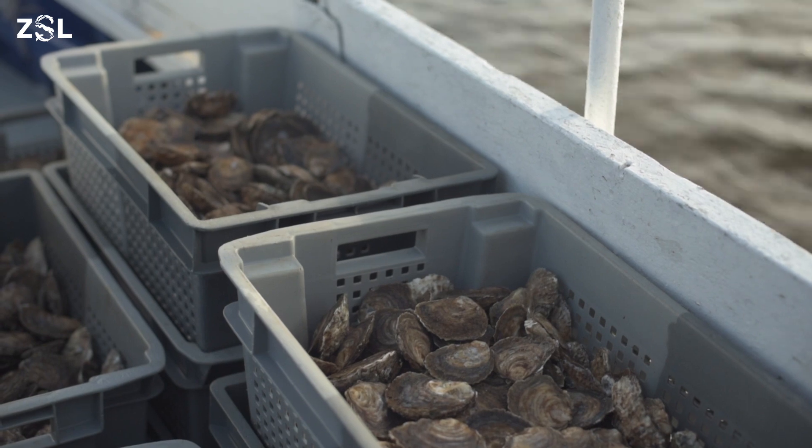We're hoping that this new oyster reef will kick-start the recovery of native oysters locally in the area. When the oysters have been laid on the reef, we're hoping that next season when they're breeding they'll release oyster larvae, which will then settle in different areas and help contribute to the recovery of the native oyster.